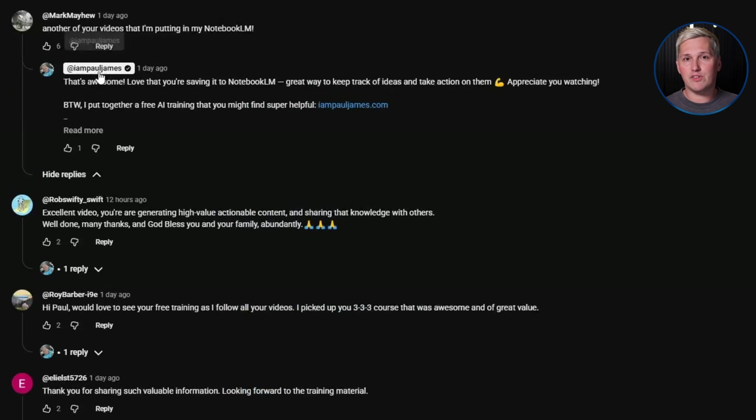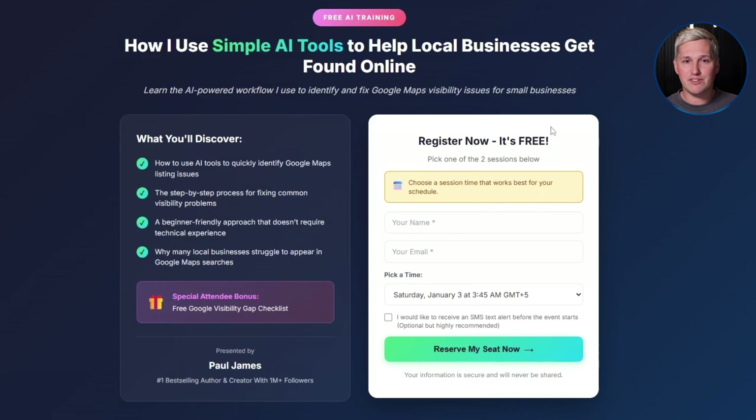If you have not already dropped a like and commented below, do that now. I will reply with a link to that free training on how to turn tools like this into real income.